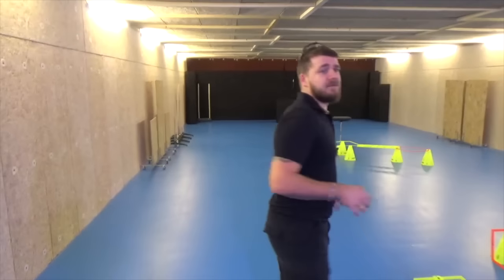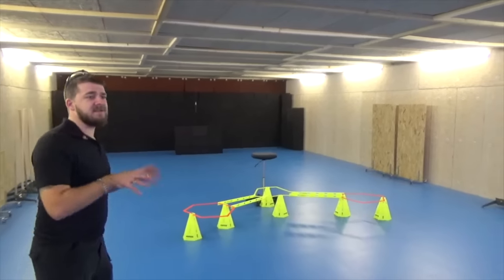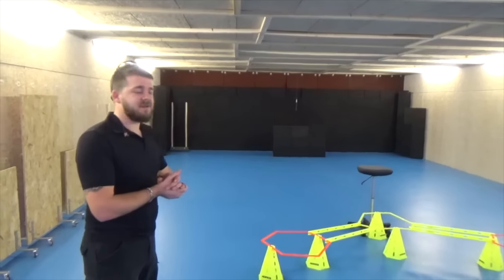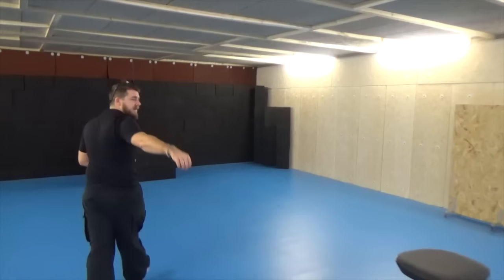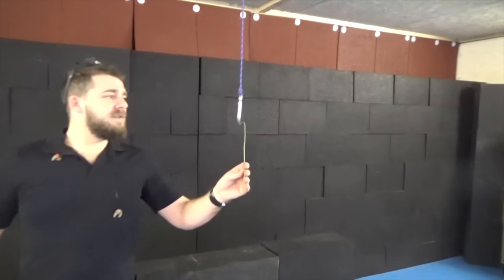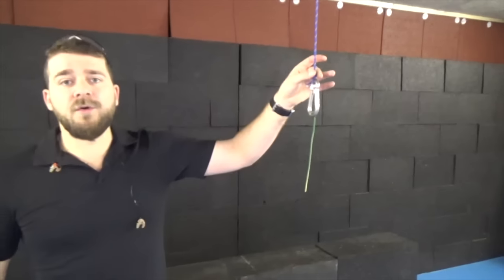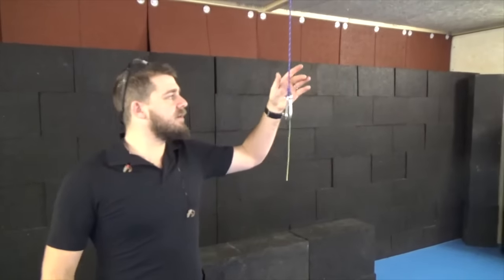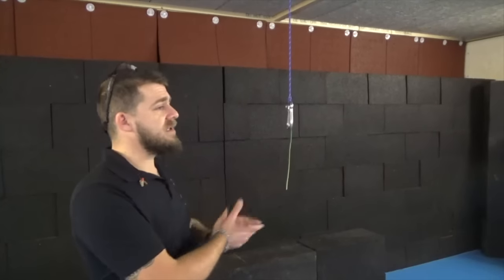Allez, c'est parti, on fait le tour du stand. Bienvenue dans la salle police du complexe du tir. C'est une salle plutôt adaptée pour les forces de l'ordre, mais tous les mois est organisé ici un petit challenge différent, innovateur à chaque fois. Vous avez deux zones : 5 mètres et 7 mètres, et le but est de faire tomber cette petite tige en tirant dessus. Le passage coûte un euro, et le gagnant remporte la moitié des mises en fin du mois.